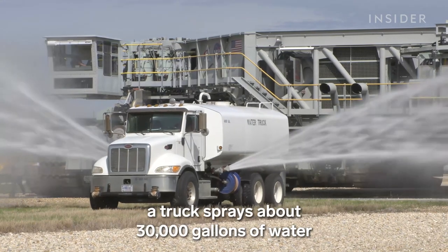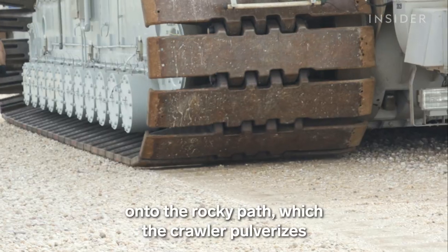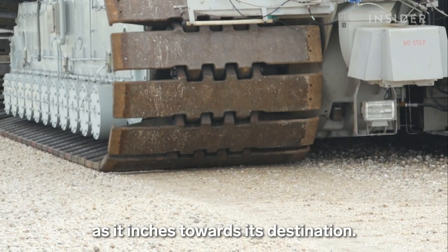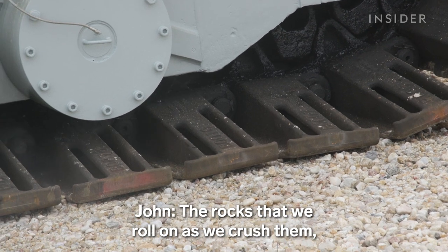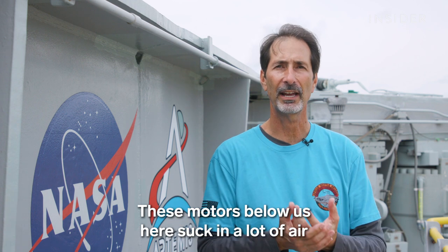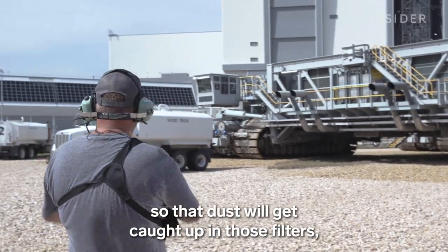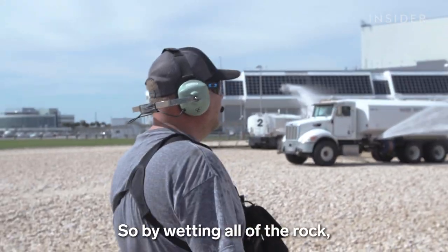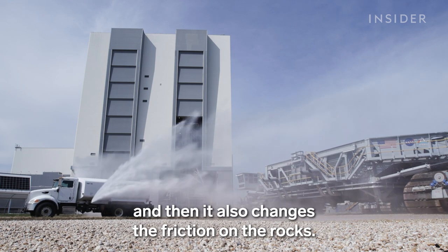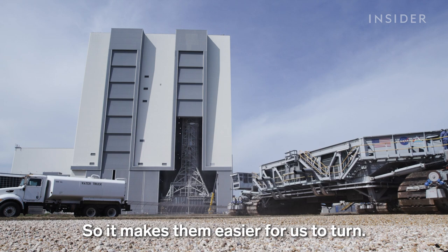Ahead of the crawler, a truck sprays about 30,000 gallons of water onto the rocky path, which the crawler pulverizes as it inches towards its destination. The rocks we roll on create dust as we crush them, and the motors below us suck in a lot of air to keep them cool while rolling, so dust gets caught in those filters and clogs them up. By wetting all of the rock, that keeps the dust level down and also changes the friction on the rocks, making them easier to turn.